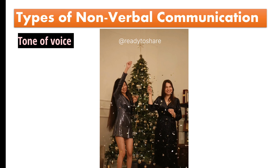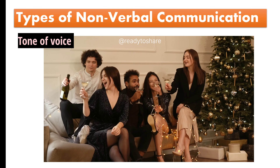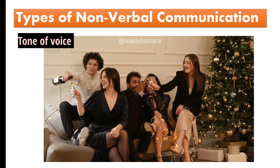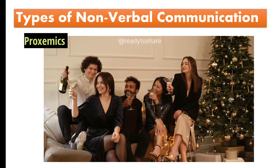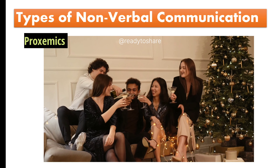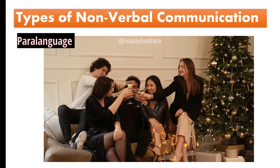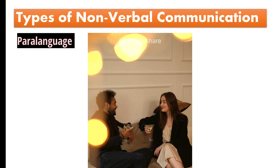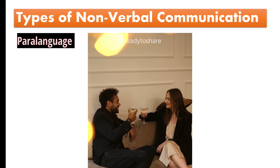Tone of voice: their tone is warm and enthusiastic, conveying their enjoyment of the conversation. Proxemics: they choose to stand or sit beside you rather than across, suggesting a desire for a closer connection, indicating they like your presence. Paralanguage: they speak at a moderate pace, neither too fast nor too slow, making it easy to follow the conversation.